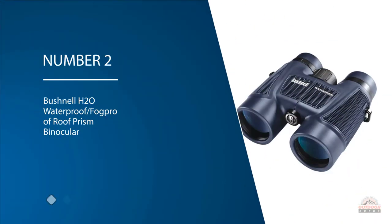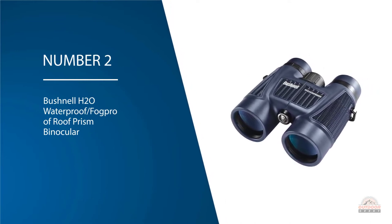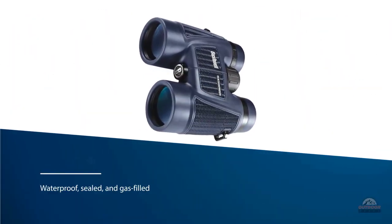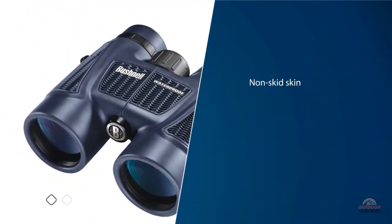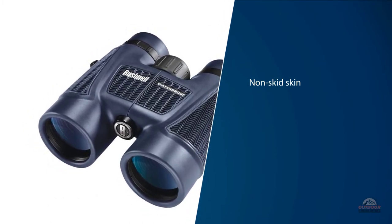Number two: Bushnell H2O waterproof fog-proof roof prism binocular. Taking a beating at the hands of mother nature is what these do best. They are waterproof sealed and gas-filled to prevent internal fogging, and their non-skid skin means they won't slip from your hands when wet.